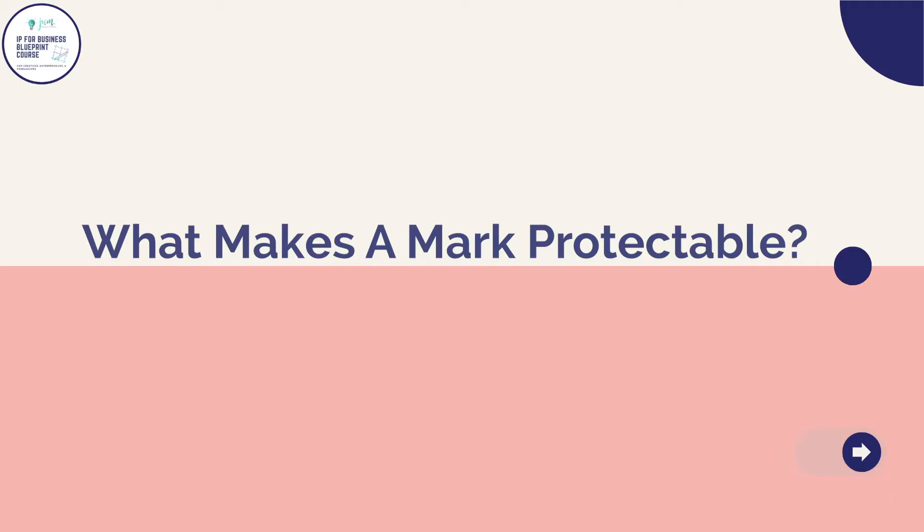Hey legacy builders, welcome back to lesson two of the trademark chapter of the IP for Business Blueprint course. I'm Jen McNeely with JWM Designs, and in this video lesson I'm going to go a little bit deeper into the topic of trademarks and service marks and talk about what makes a protectable mark.